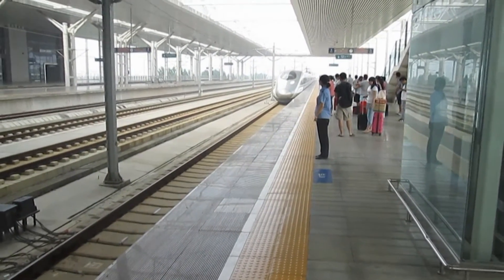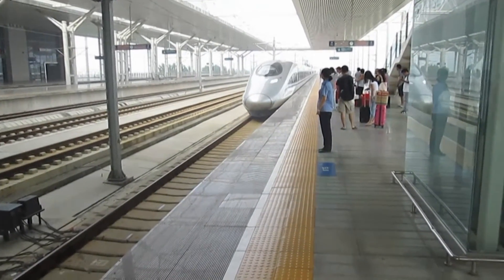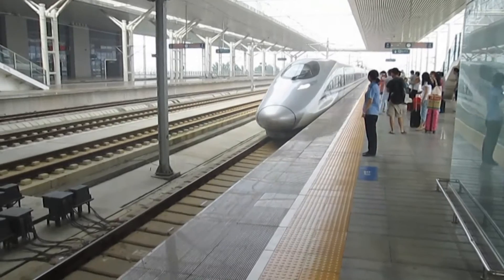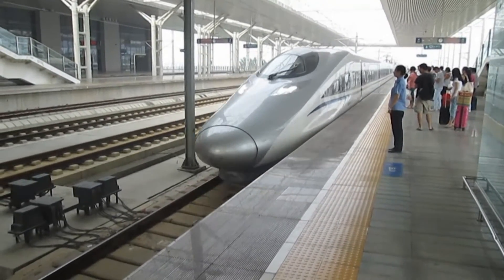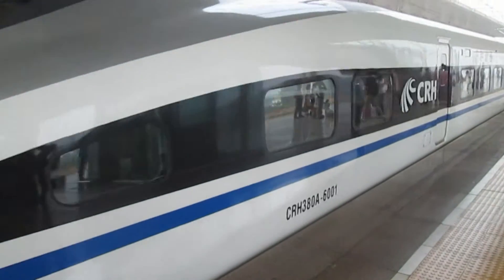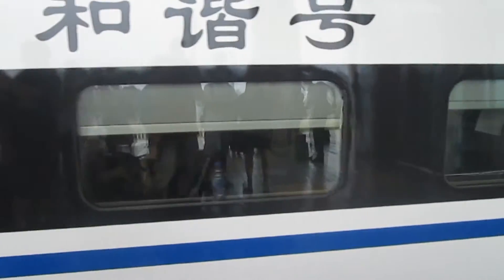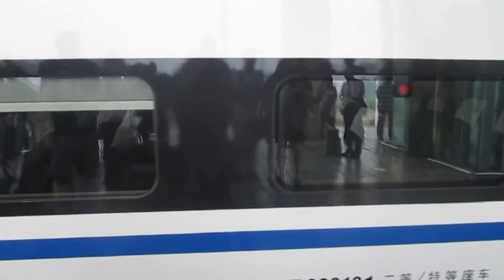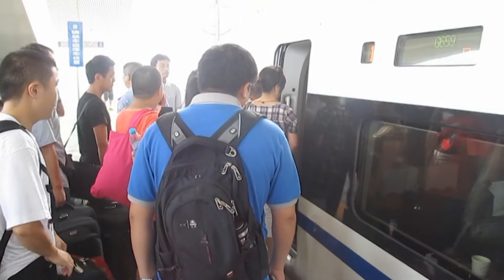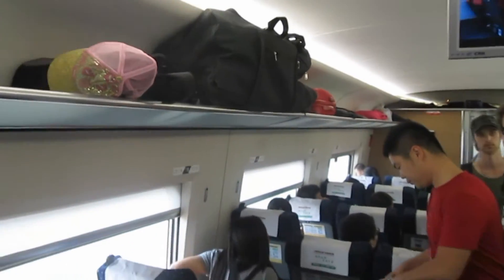And here comes our high-speed train from Luoyang to Xi'an — over 400 kilometers in less than an hour and a half. You stow your bags up above the seats, much like on an airline.